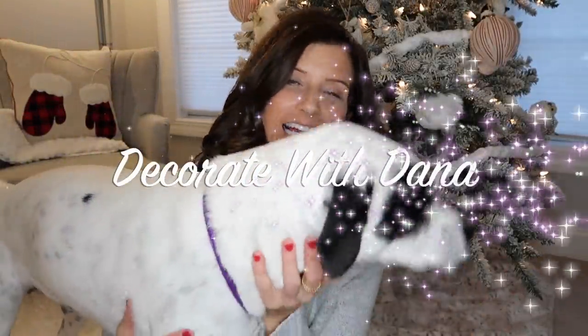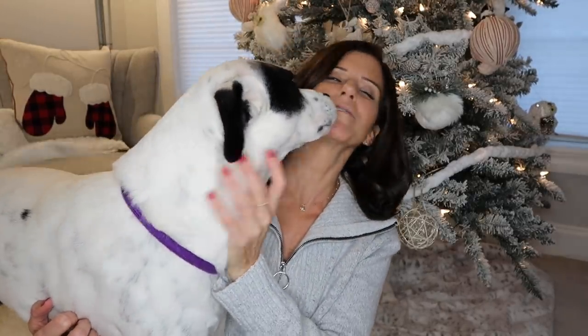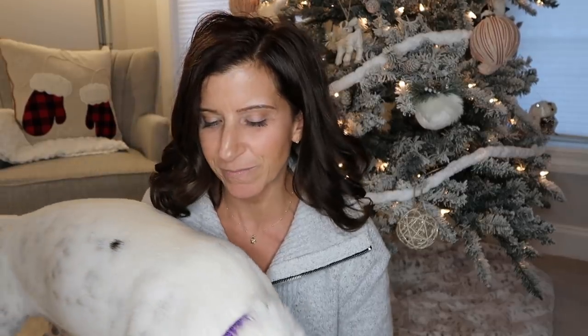Hi everyone! Welcome back to Decorate with Dana, and Kova making her appearance again. She's got to be right where I am — sit down, Kova. Right in my lap, because she's a 55-pound lap dog.